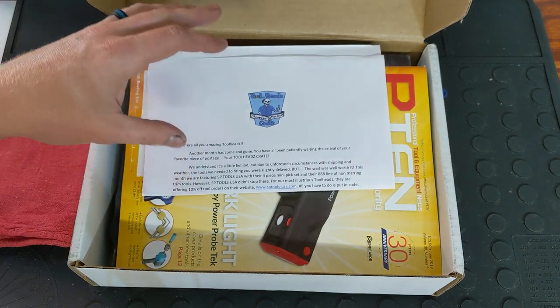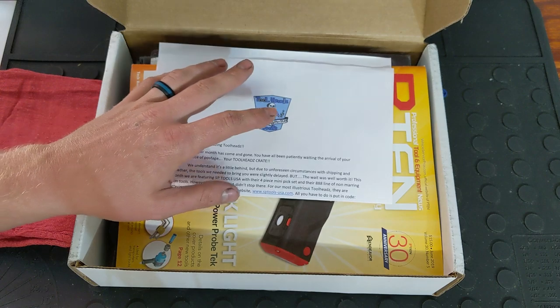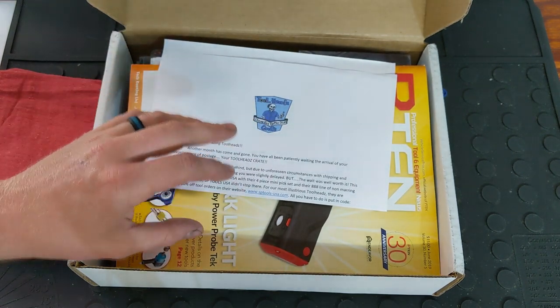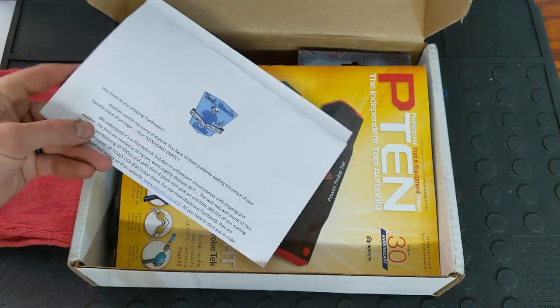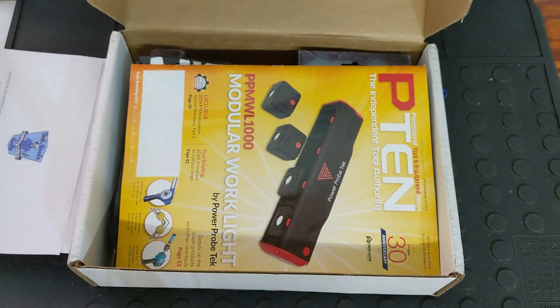And then you get a letter. You get these almost every month just to kind of keep you up to date, and this one is explaining what was going on with this crate. There's also a discount code on here as well, which is really cool, and then it talks about Rust Belt Mechanic reaching that 20,000 subscribers.